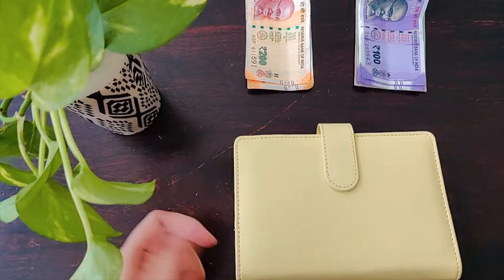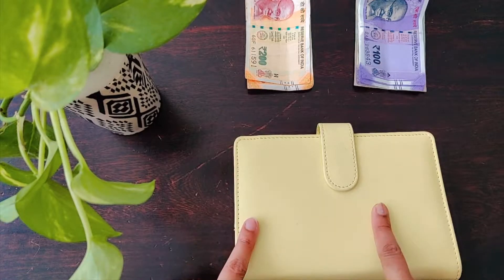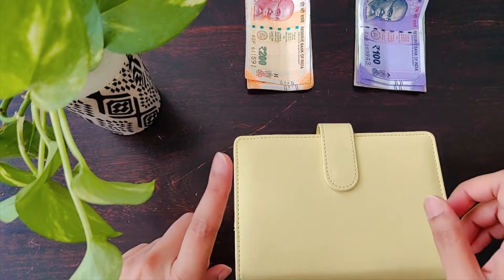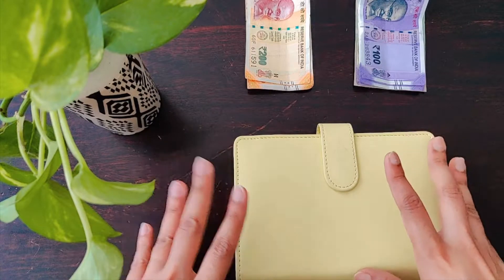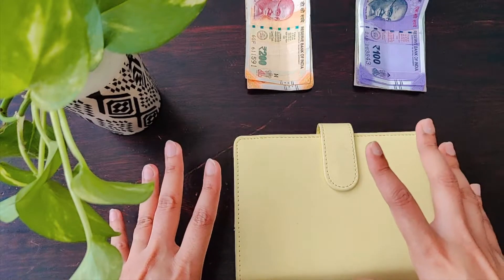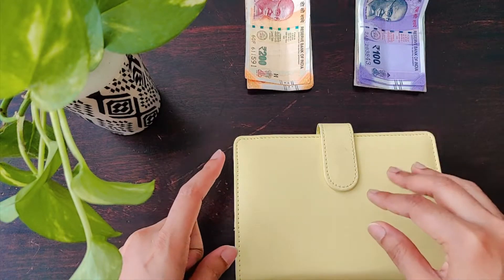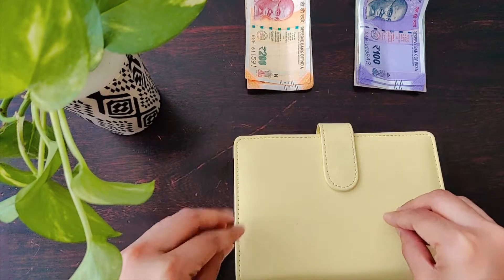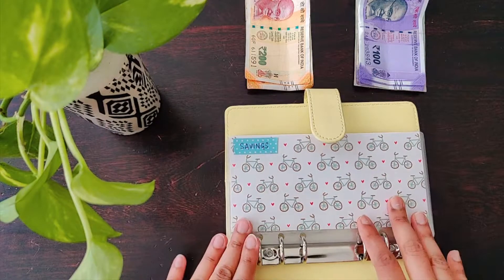Hi guys, welcome to another video. This week we are going to do the stuffing for the kids binder. I will be stuffing 3000 rupees. If you have seen my previous video where I showed how the budgeting was done for this 3000 rupees, I'll link it up above. 2000 is allocated by my son for his own requirements and 1000 we allotted for him.